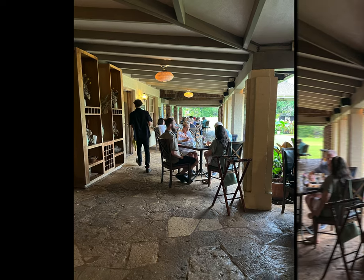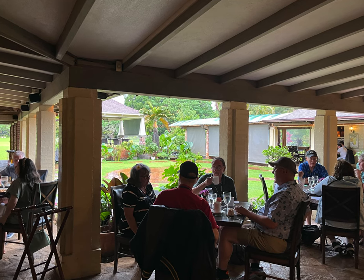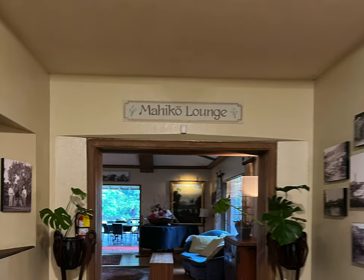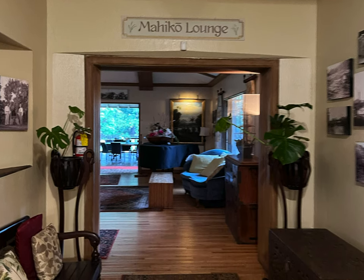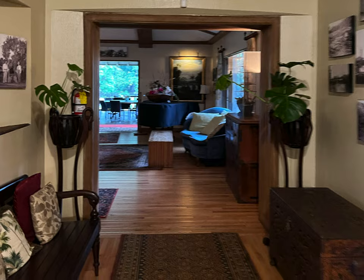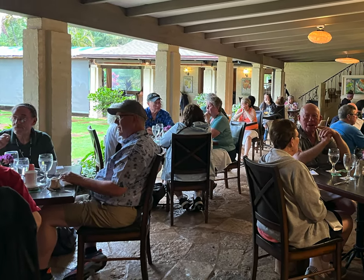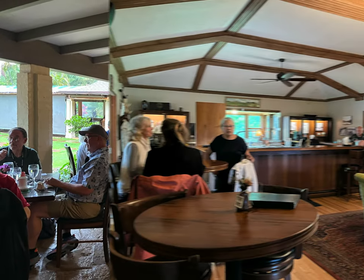My nine-year-old daughter was fascinated by this old mansion. We found out that it was built in 1935 and still contained some of the original furniture from when Gaylord Wilcox lived in it. You will see these timeless pieces of furniture everywhere, giving it a real charm. It felt more like stepping back into Hawaii's past. The restaurant has an open-air style seating facing the stunning manicured property.